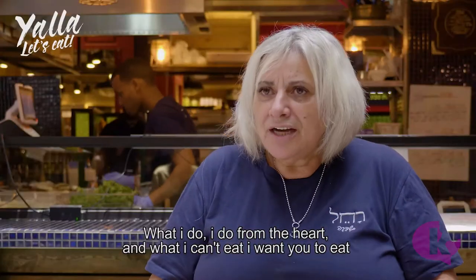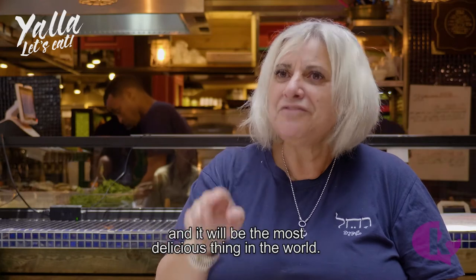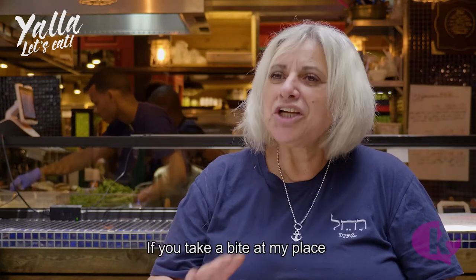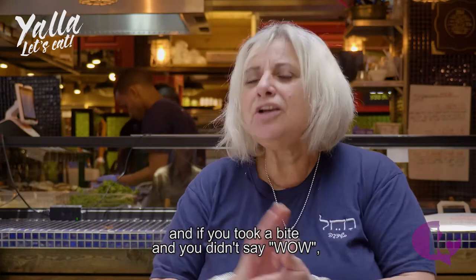Rachel says: 'What I'm doing, I'm doing it from the heart. I want every bite to be the most important in the world — if you take a piece and you don't finish it, you just don't want it.' And a little pro tip: this is not a place to take a first date, because I don't think you'll get a second one.